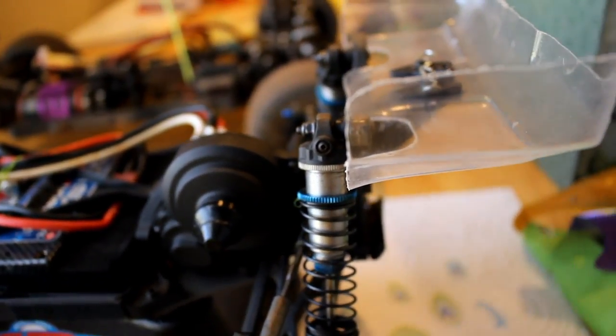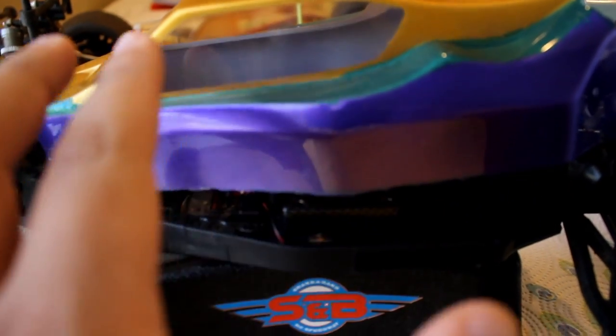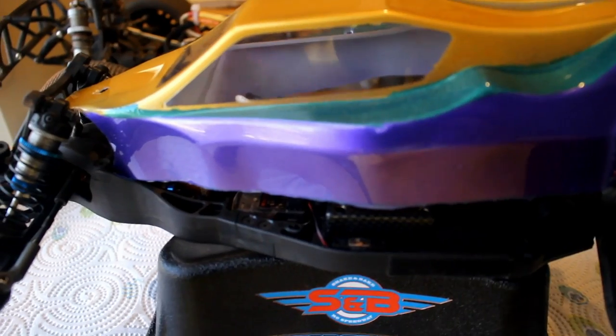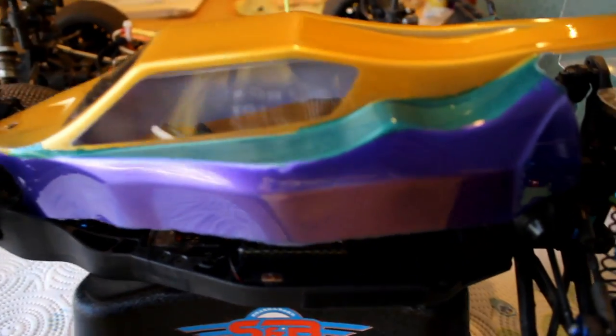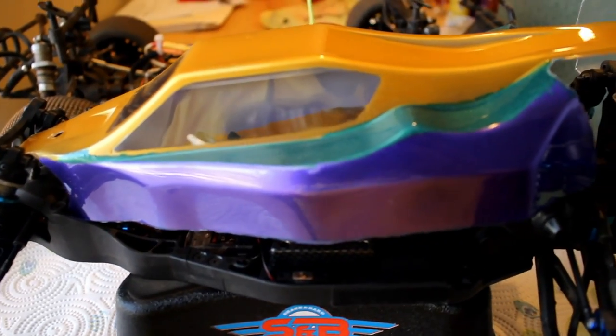The car is pretty much stock otherwise. He gave me two bodies — look at that body! I painted this myself. It's purple, green, and gold. It looks like Mardi Gras, so I'm going to call it the Jester — back in the king's times the jester would always wear these bright, colorful colors. In the sunlight it looks really good and I'm happy with how it turned out.